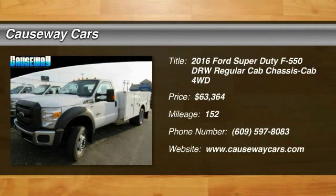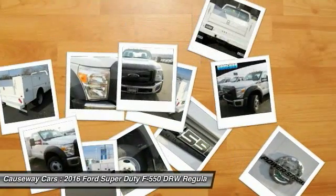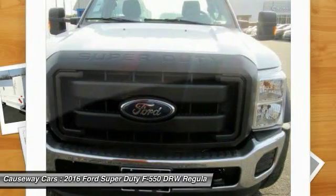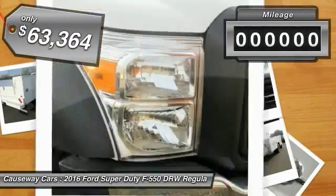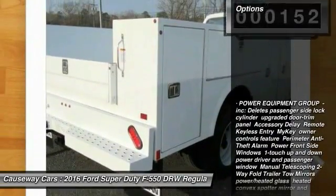2016 F-550 Super Duty. The Ford Super Duty F-550 is a real work truck built with Ford tradition for reliability, safety and comfort. This heavy duty work truck is ready to tackle the most demanding jobs and is priced below $65,000. This vehicle has less than 200 miles. Here are some of this vehicle's great options.